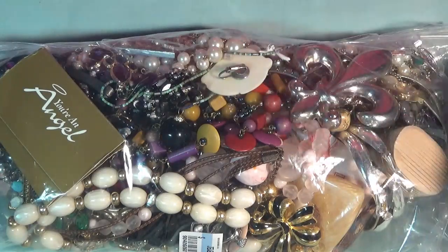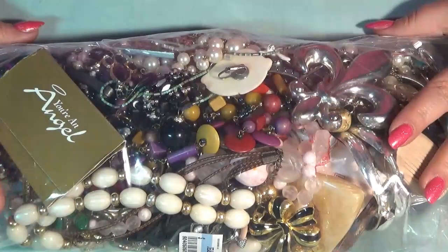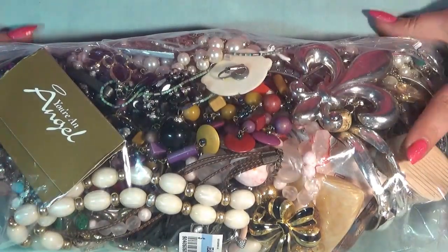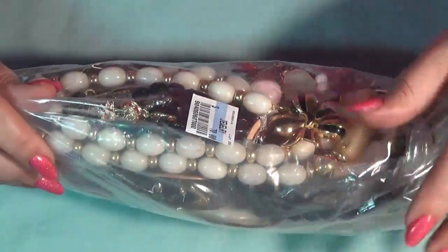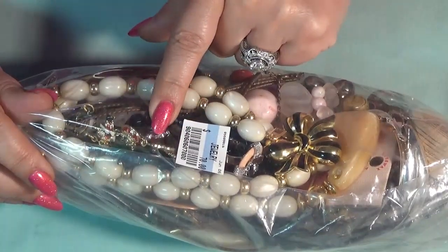Hi everyone, Lucia back with another video. Thank you so much for joining me. Today I have a bag. I got this one back in June, actually before my birthday, and I completely forgot about it.